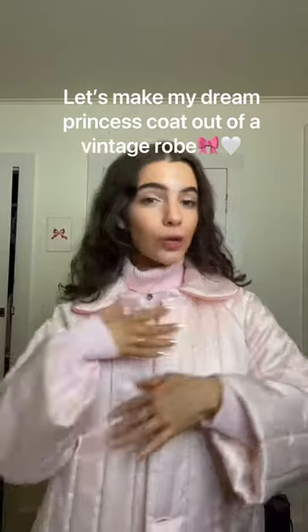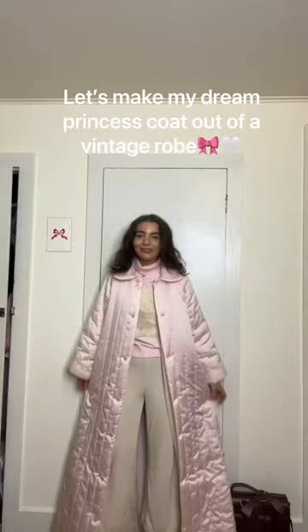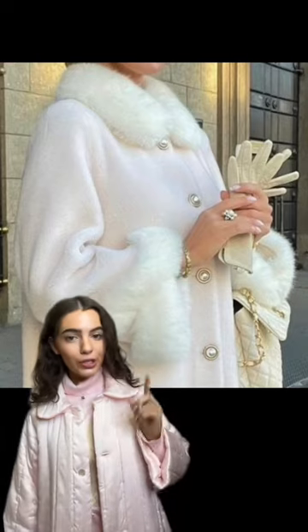I'm in a sewing frenzy right now. We're going to transform this vintage bed jacket. My boyfriend gave this to me for Christmas last year — it's like the coolest thing ever, but it's obviously five feet too long.